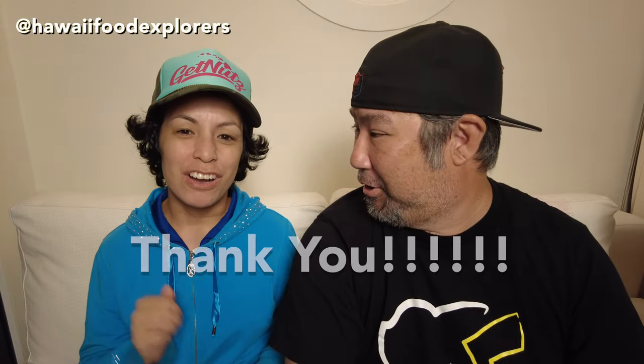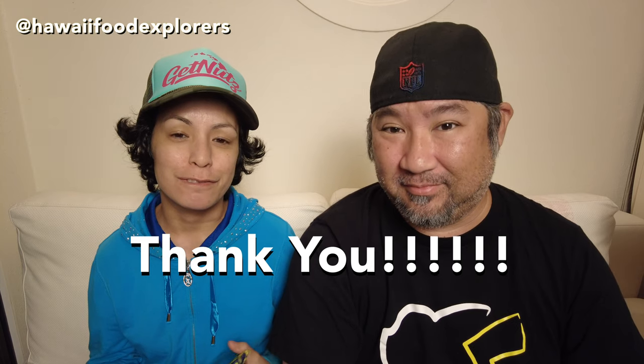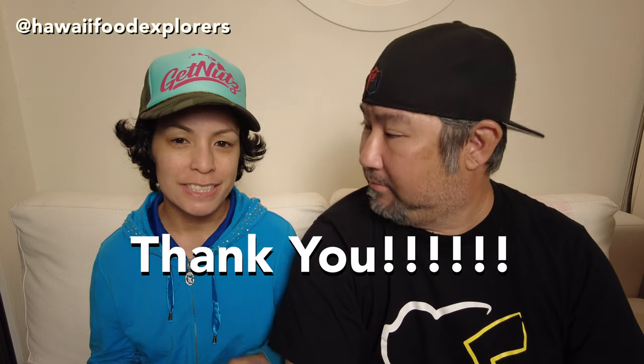To thank all of you that have subscribed to us, have been watching us, and following our adventures, we want to give something away. Today we are going to feature Kissy Hawaii, and they are a vendor that usually shows up at farmers markets and craft fairs here on Oahu.